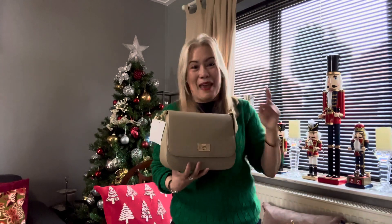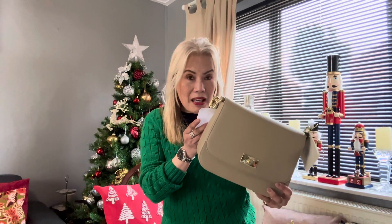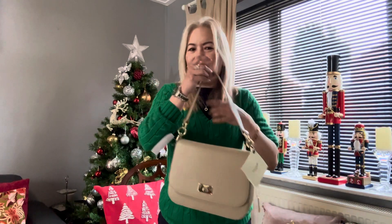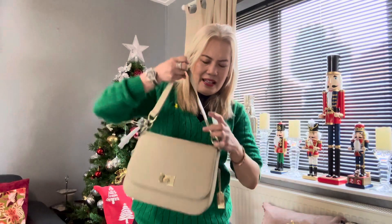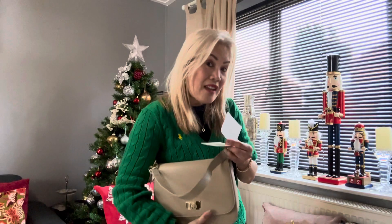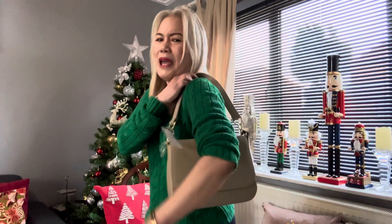The best part — it is only 100 pounds but it has an RRP of 550 pounds. I mean, this is gorgeous, isn't it? It's beautiful. The style name — I did have a look at it and read it — the style is 'Zara' and the color is taupe. Wow, look at this baby!